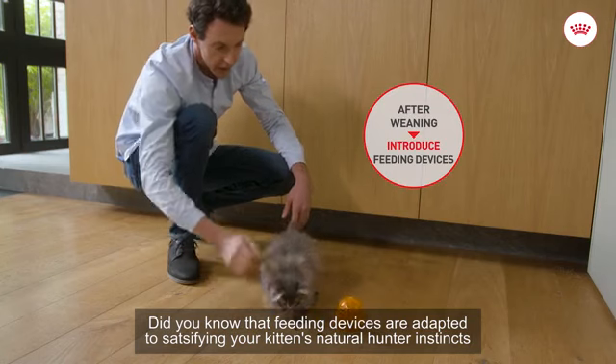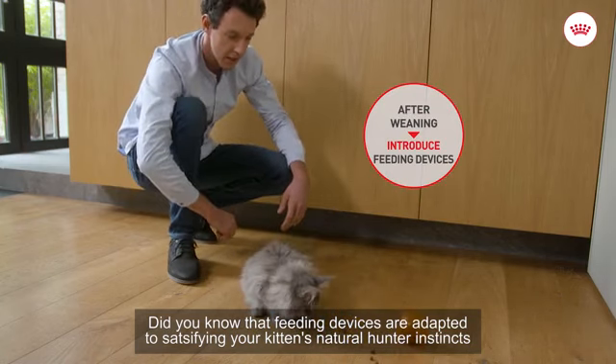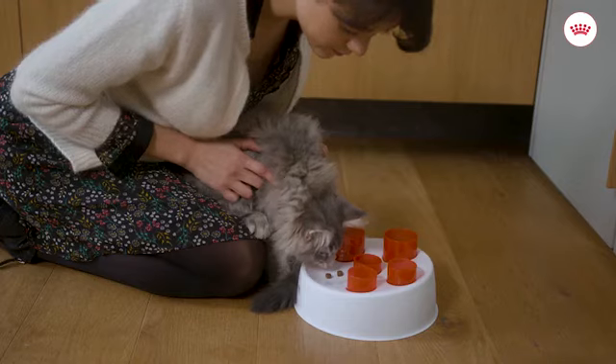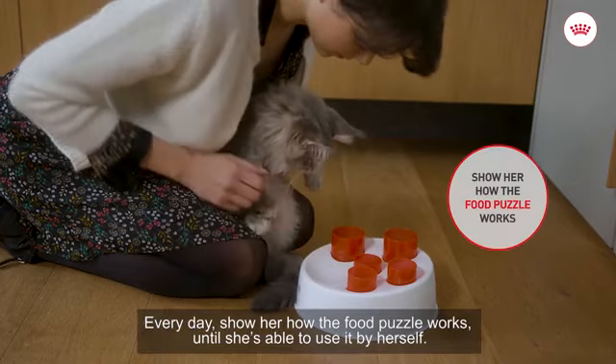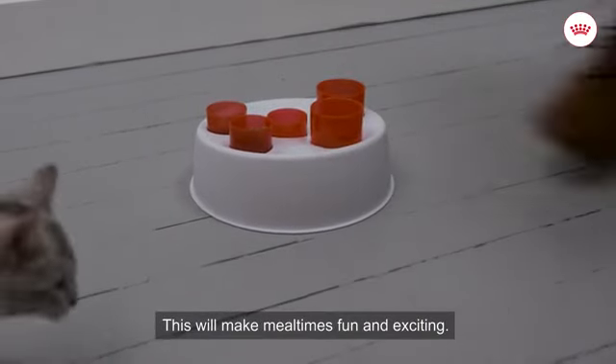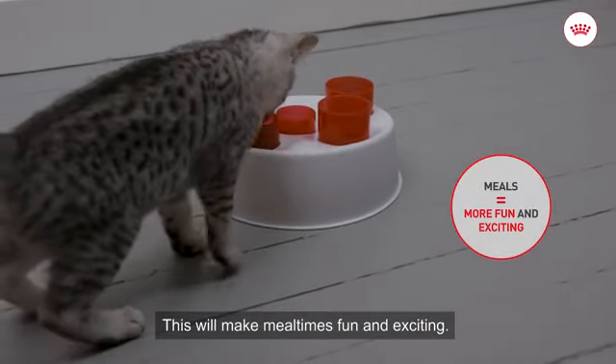Feeding devices are adapted to satisfy your kitten's natural hunter instincts and create active eating habits. Every day, show her how the food puzzle works until she's able to use it by herself. This will make mealtimes fun and exciting.